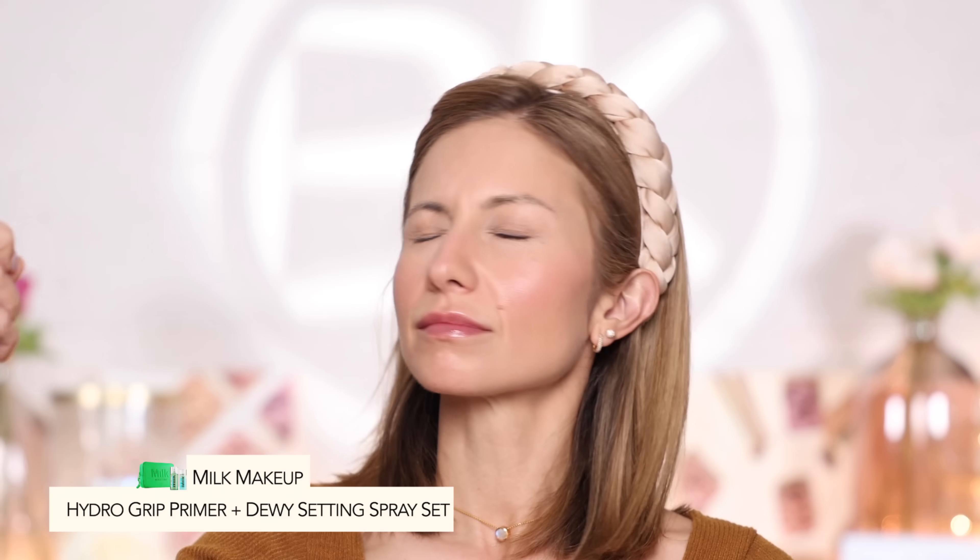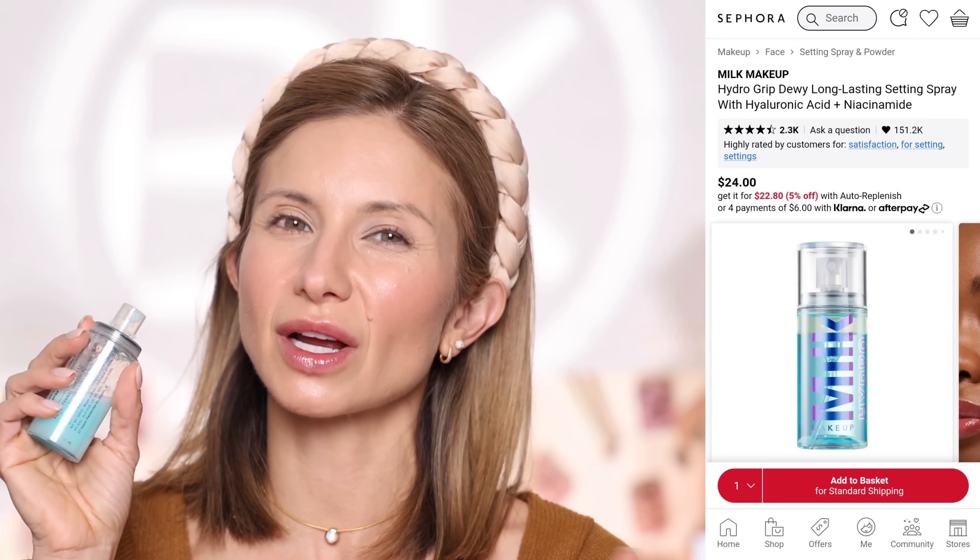The last thing to do when you're done with your complexion routine is set everything in place. I'm using the Milk Hydro Grip Setting Spray and being pretty generous with my spray. It's a really nice light mister, so it's very hard to over-apply. And that's it — really clean, fresh skin with a little glow in the right places. This makeup will last and look beautiful all day long.